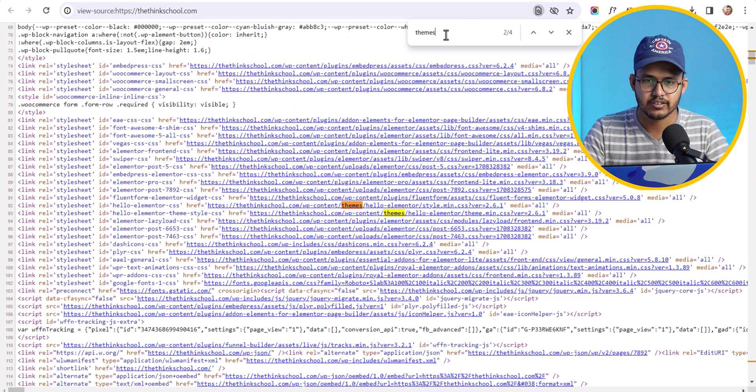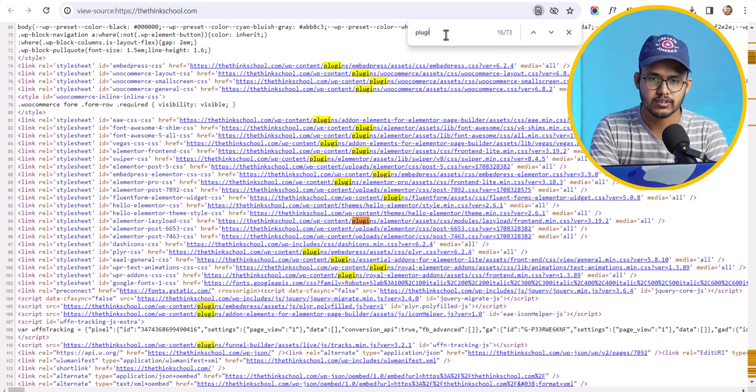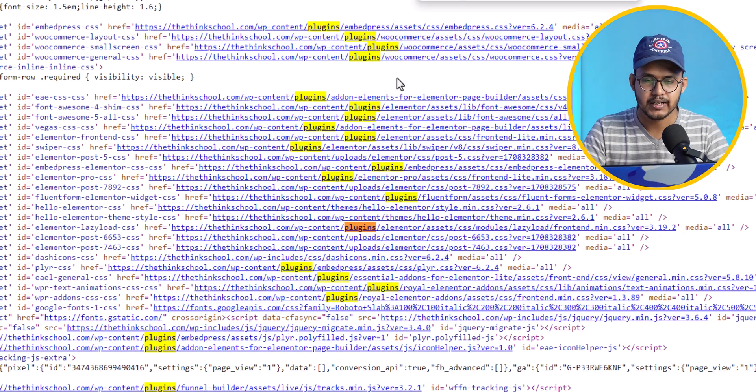Similarly, checking thingscool.com for plugins shows they are using WooCommerce on their WordPress website.